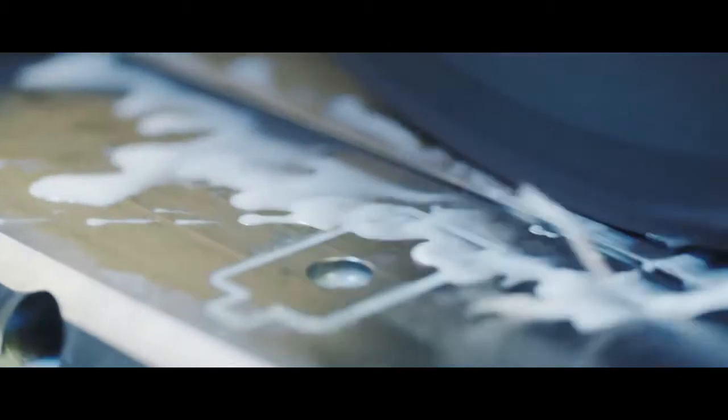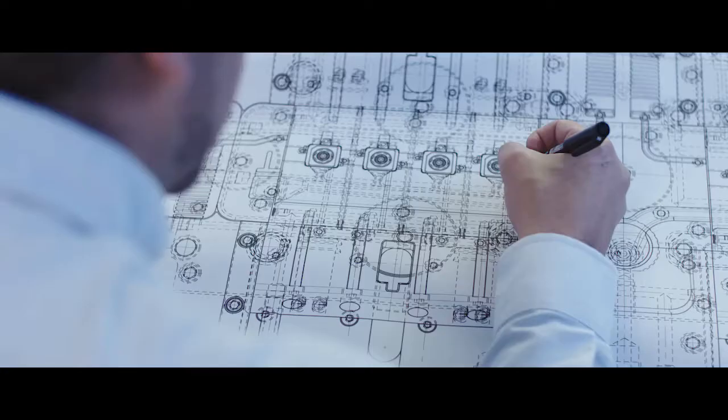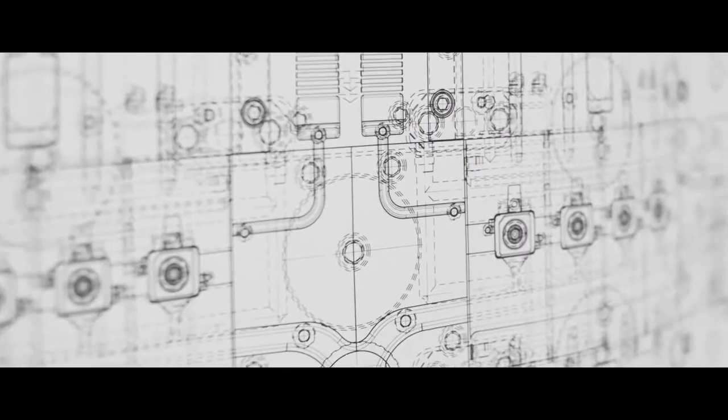What does it take to create world-leading precision metal components? It starts with people — experts with decades of experience, who truly understand what it takes to design for the real world of manufacturing.